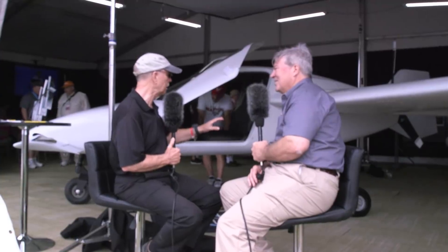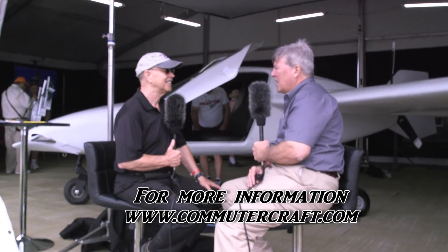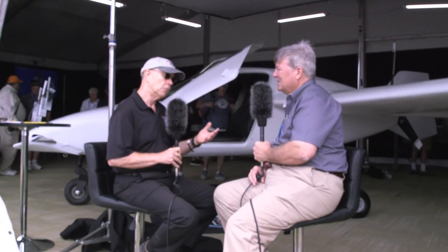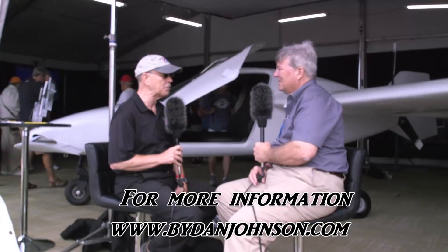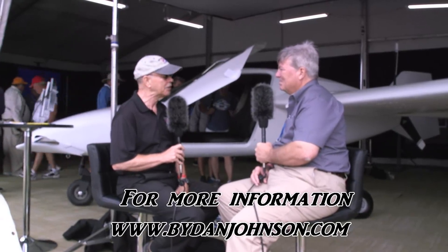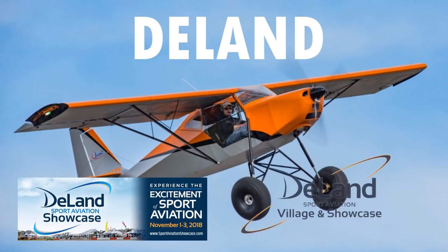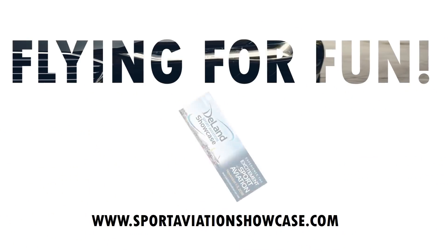Sounds like you've been planning ahead well, Richard. People can reach Commuter Craft at cleanercraft.com. They have a lot of information there, and new changes to the website are coming, including an interactive system where customers can design their own interior. More information about this and other aircraft in the affordable aviation space is available at bydanjohnson.com. Thanks for joining Richard Hogan and myself here at Oshkosh, AirVenture 2018.